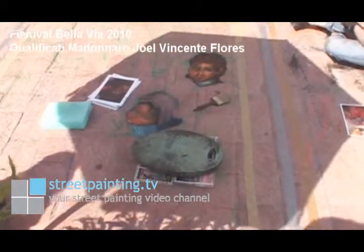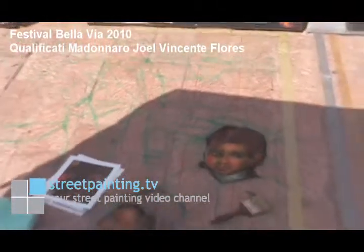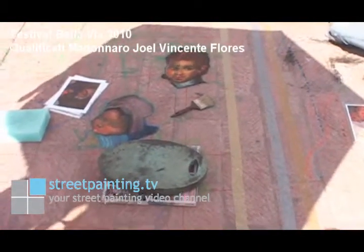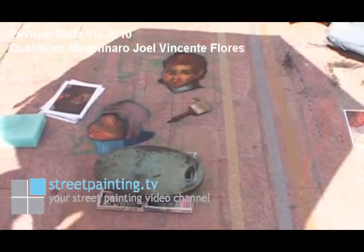This is a piece that Joel Vicente Flores Queros is working on, and he's got five figures in his piece. He's got one of them finished and almost the second one done. You can see that he has reference materials for each figure, so he can see what colors to put in, and where the shadowing and shading are, and where the highlights go.